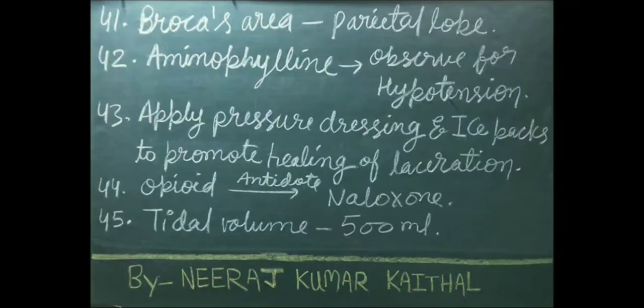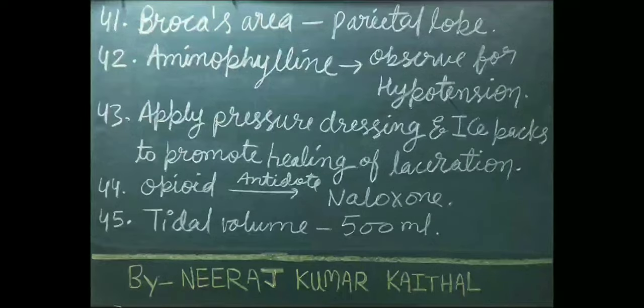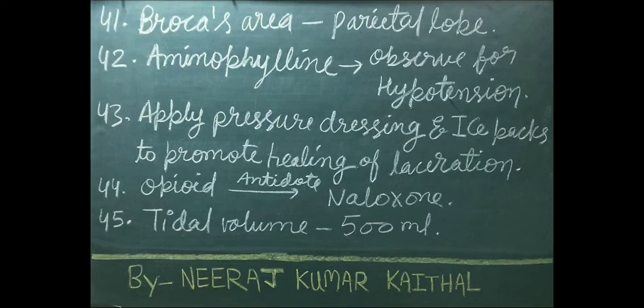Broca's area is situated in the parietal lobe of our brain. Patient who is taking aminophylline drug — observe him for hypotension. Apply pressure dressing and ice packs to promote healing of laceration. Naloxone is used as an antidote in case of opioid poisoning.